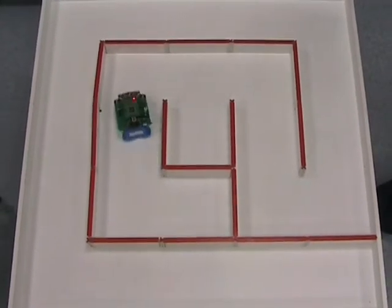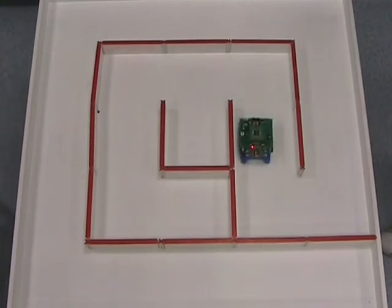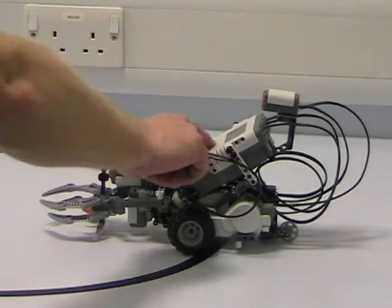We also teach the programming of electrical and electromechanical devices.